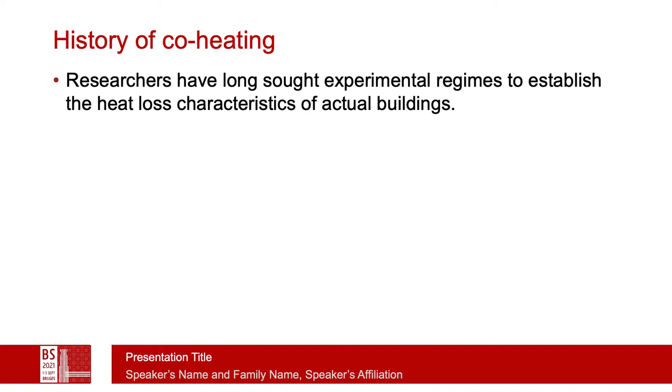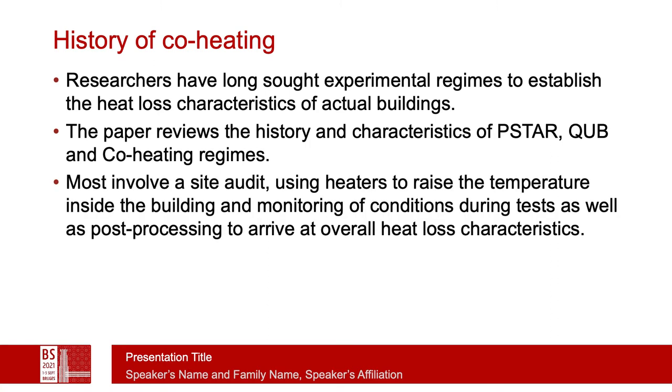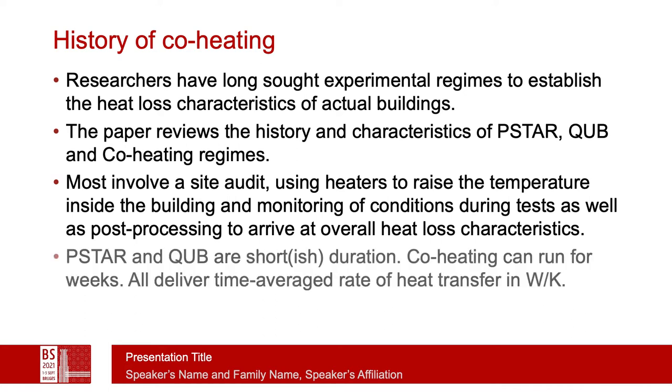Co-heating has gone on for a considerable amount of time because there has been a continual need to establish actual heat loss characteristics in buildings — the gap that is often talked about. In the paper, we review the history and characteristics of several methods, including PSTAR, CUBE, and co-heating. Most of these involve a site audit and the use of heating or cooling devices to explore how much heat is necessary to maintain a particular set point under varying outside conditions. Post-processing is required to arrive at overall heat loss characteristics.